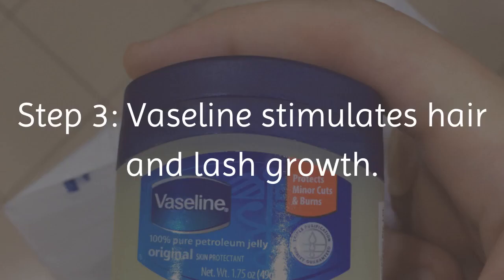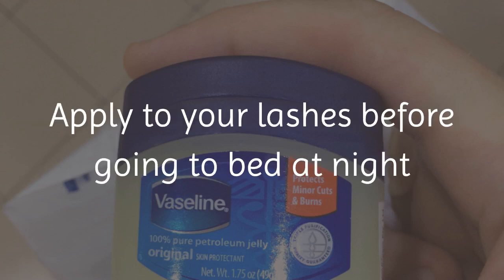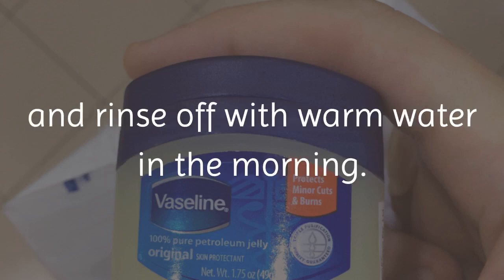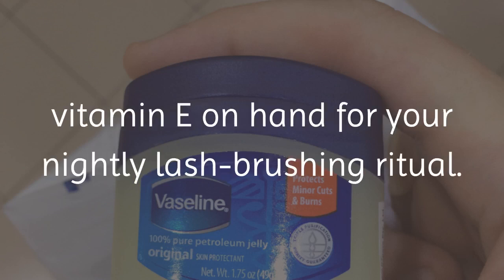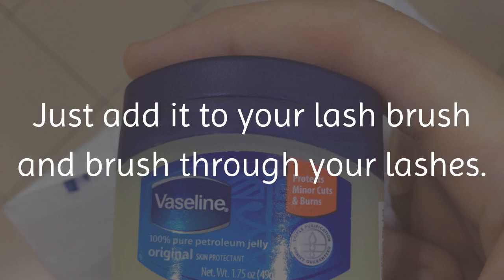Step 3: Vaseline Stimulates Hair and Lash Growth. Apply to your lashes before going to bed at night and rinse off with warm water in the morning. Vaseline is a good substitute if you don't have vitamin E on hand for your nightly lash brushing ritual. Just add it to your lash brush and brush through your lashes.